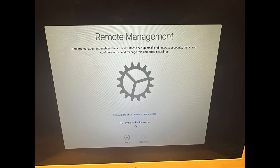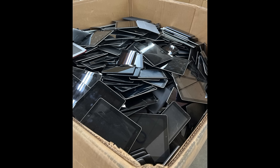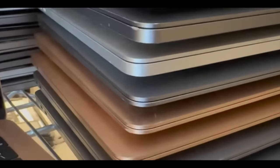People don't realize that Apple's remote management lock bricks and kills potentially millions of perfectly good Apple devices, easily as many as activation lock, and in a lot of ways it's actually worse than activation lock because remote management is very hard to detect and how it behaves is far less straightforward.